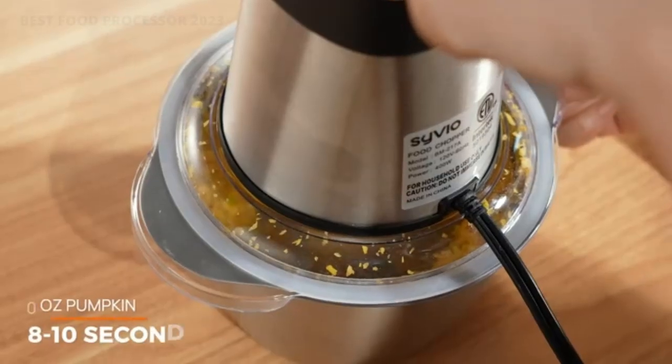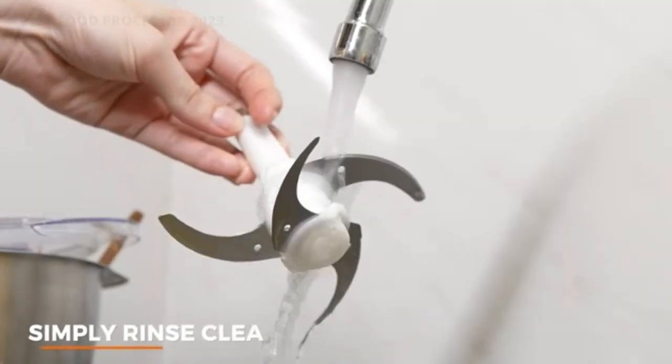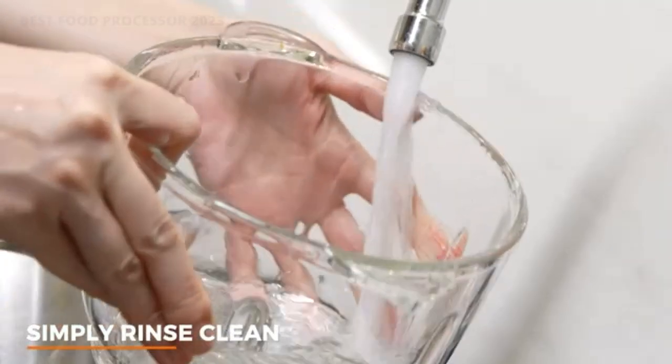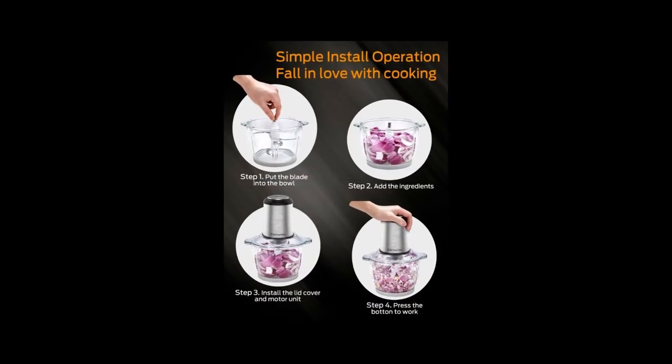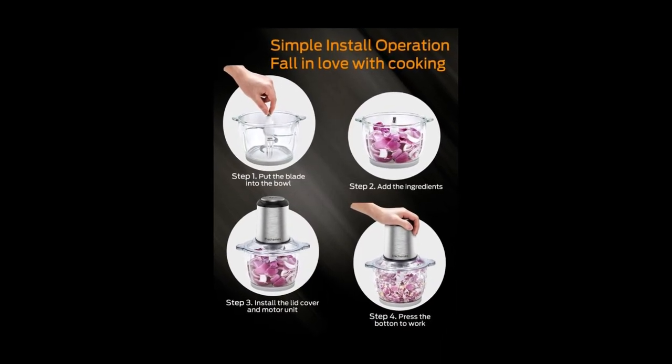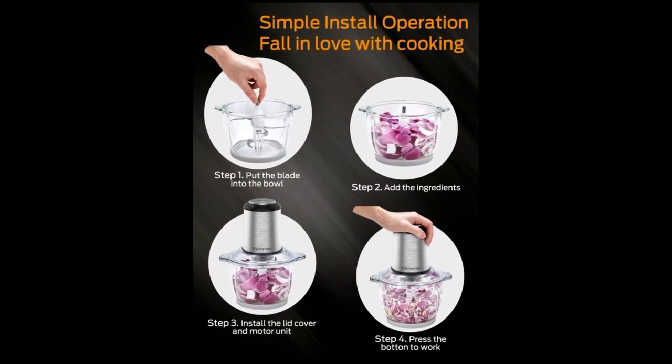Long durability and good service — 304 stainless steel built-in interface makes it durable with stable maintenance and operation, making the service life 80% longer than an ordinary vegetable chopper. Using Ellicombs food chopper is like having your own sous chef, saving you from tedious and tiring preparations.